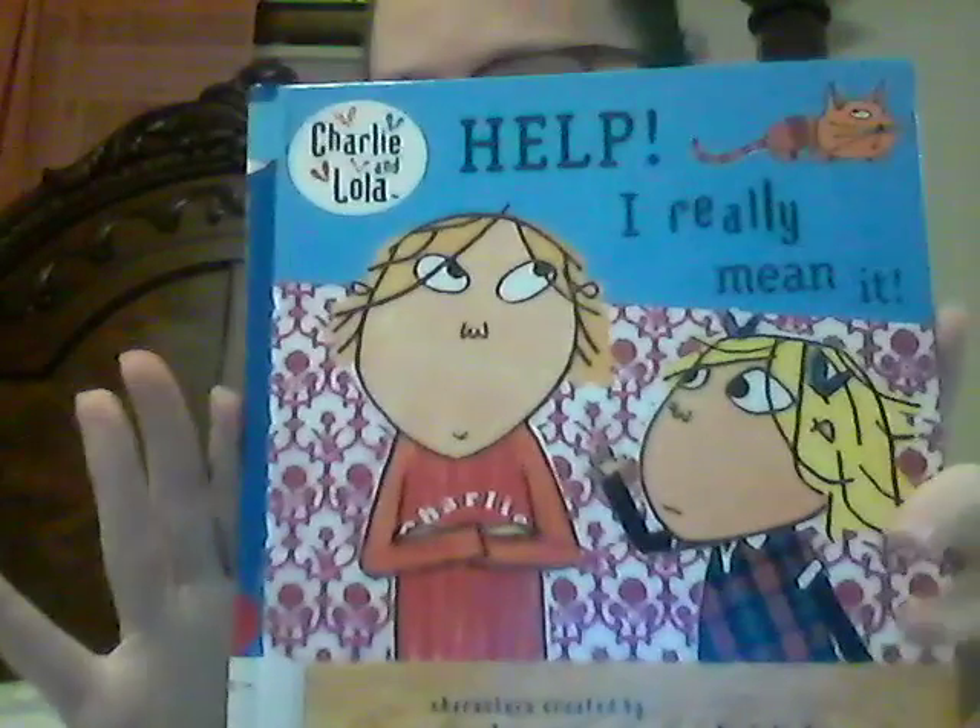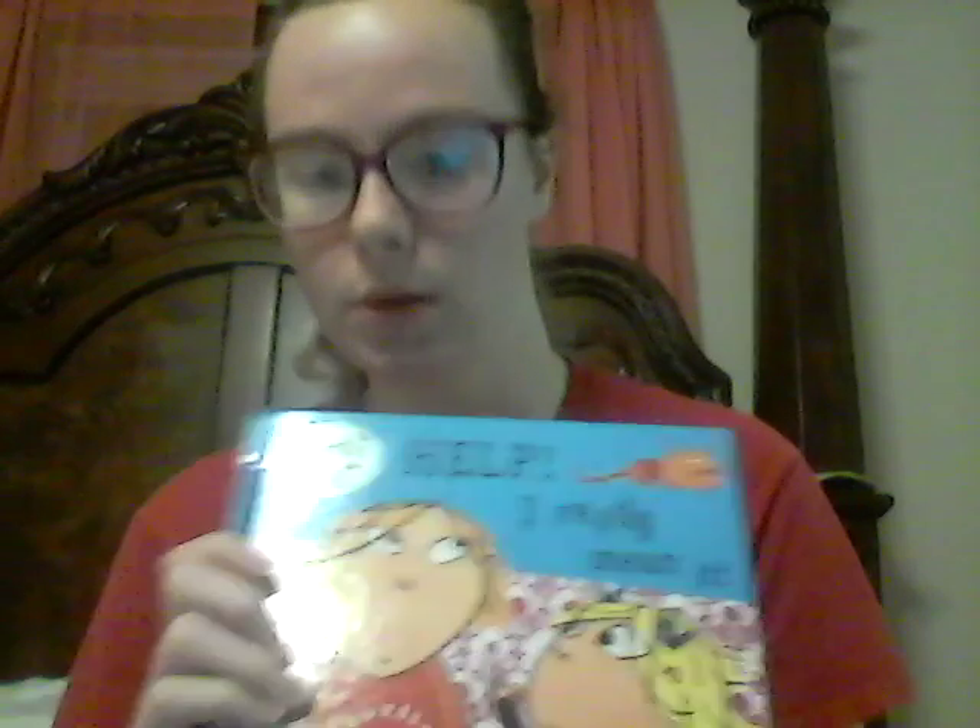Lastly, we have Texture. So the first book that I chose was 'Help! I Really Mean It.' I picked this book because the illustrator, who's also the author, uses cutouts of actual whatever she's representing. I would almost describe it as a magazine collage where you cut out different parts and they actually are whatever you're representing.